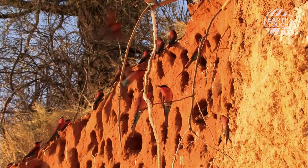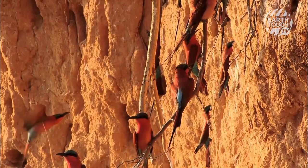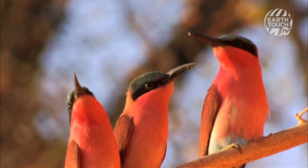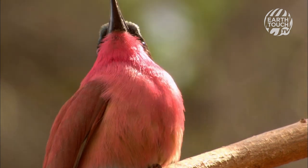When the chicks are hatched and flight-perfect, the annual migration starts, and the burrows will be abandoned for warmer pastures in equatorial Africa, until the following year, when the cycle begins again.